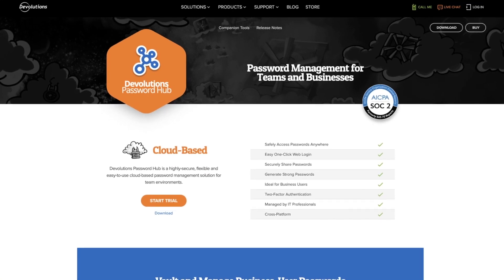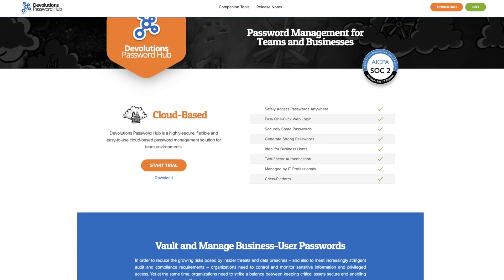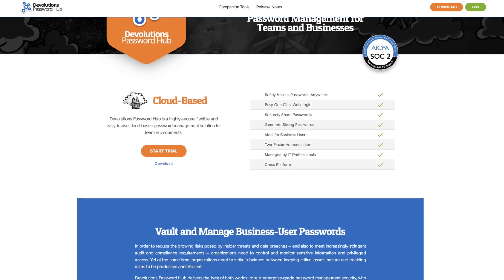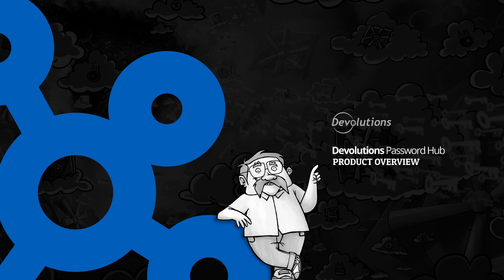As you can see, Password Hub is a complete team-based solution to help easily secure and manage all the credentials for your entire organization, no matter the size. Click the link below to find out more and try it for yourself today.